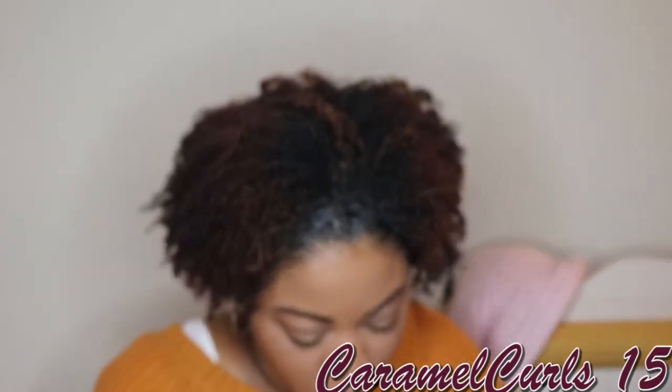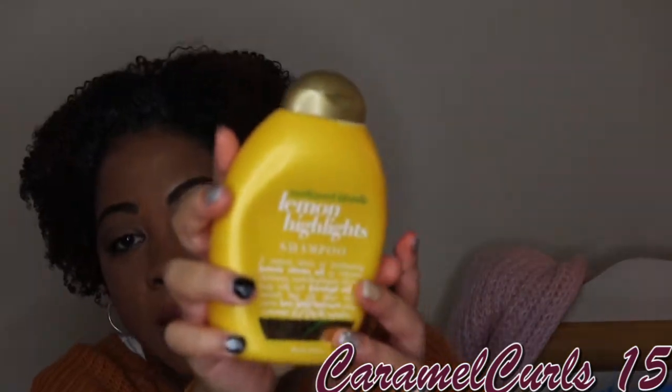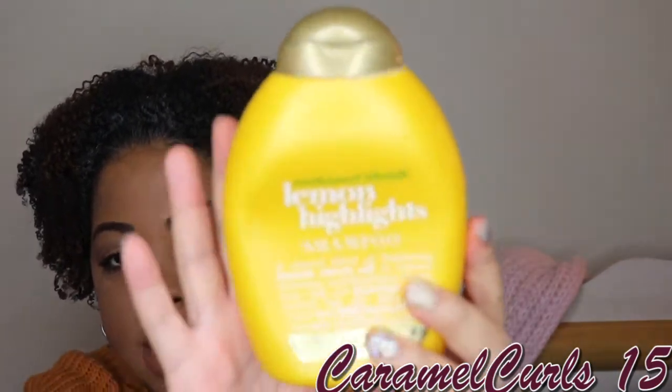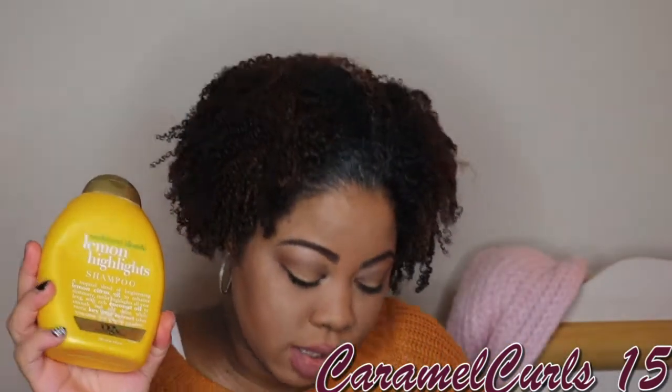Next up, we have the OGX — formerly known as Organics — Sunkissed Blonde Lemon Highlight Shampoo. I did like this. It helped with my color and brightened it up. So I will repurchase this.